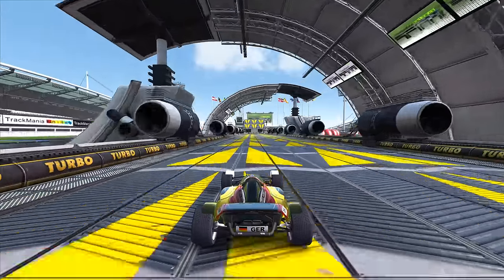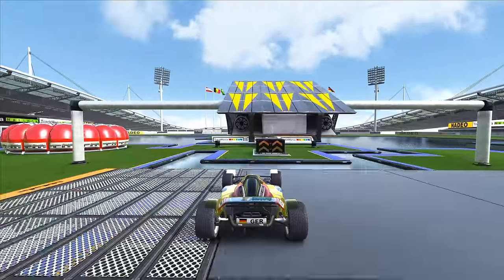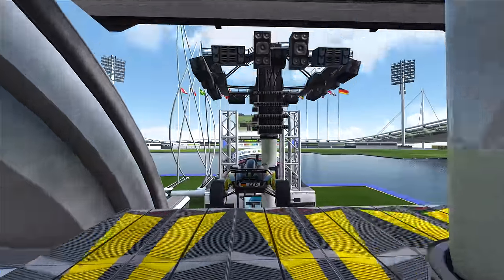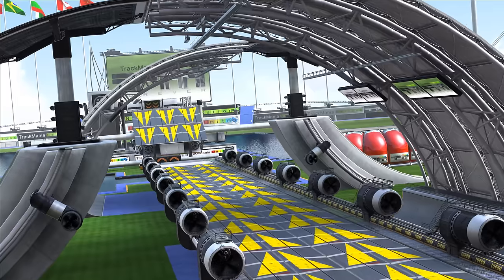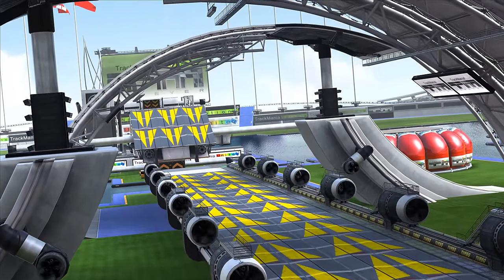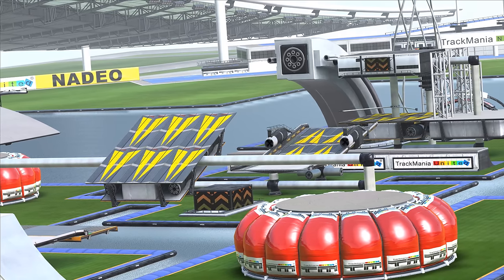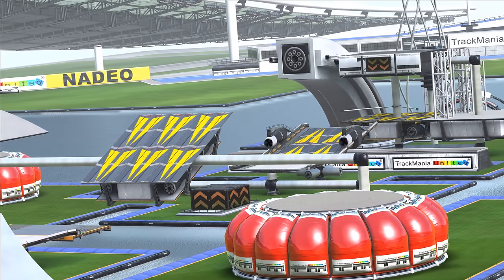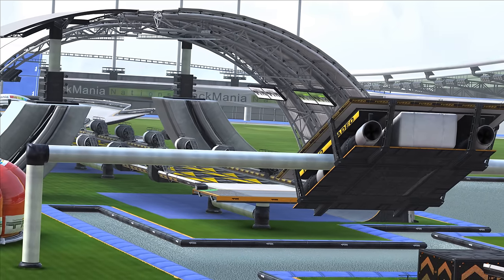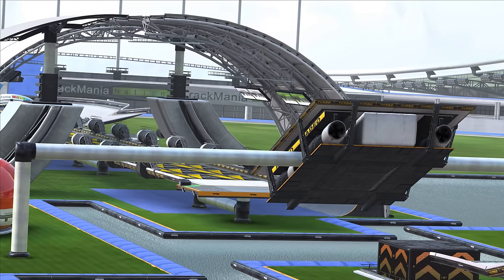At first glance, the map doesn't seem particularly special — a high-speed roof hit into a water bounce, followed by a jump to the finish. While it might look basic at first, there's more to this track than meets the eye. Although players didn't know it yet, a legendary shortcut with the potential to save huge amounts of time was laying dormant, hidden in plain sight. But for now, ignorant to the cut's existence, players had no choice but to focus on the normal route.